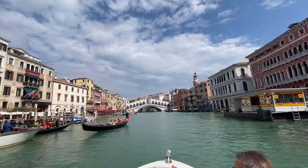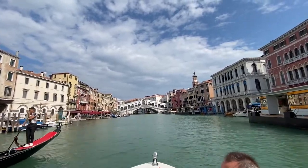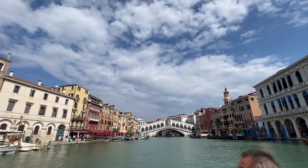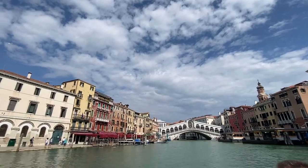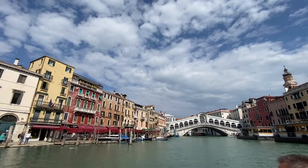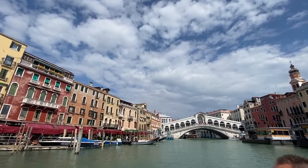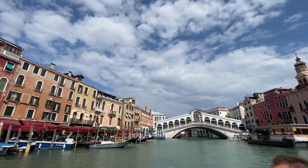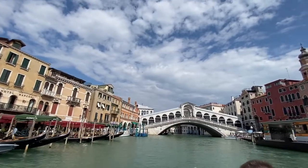Now we are approaching Rialto Bridge and we are going to get off close to the bridge. The bridge has been built in stone, even if it was originally wood, after two big fires: the one which burned the German warehouse in 1506, and the one which burned completely the market in 1513. The wooden bridge never burned, but this is the reason why they made a competition to make a stone bridge more resistant to fire. It was won by the architect Da Ponte, who made the bridge in 1588.